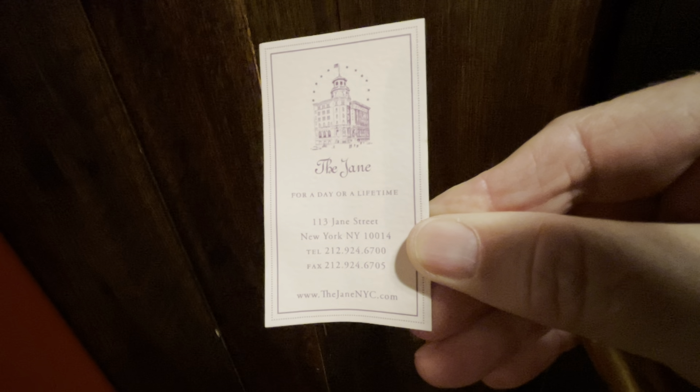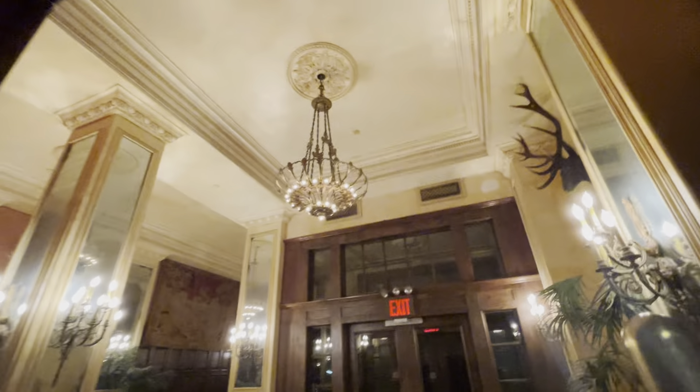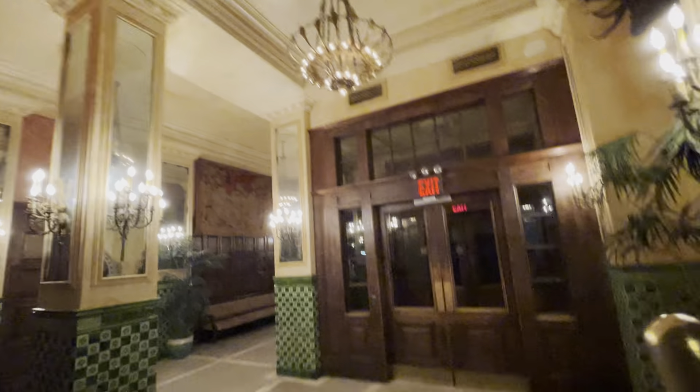Here's the elevator — look at that. We want to go up, so we'll hit 'up.' Look at that — this is my key. There it is. 113 Jane Street, New York, New York — the Jane. Waiting for the elevator to come back down. It's a very iconic lobby and it looks like 1907. I can hear the elevator now — it's opening. Let's go.